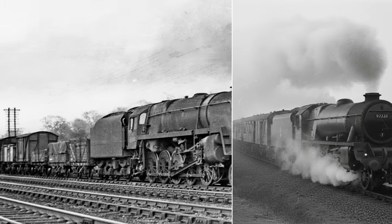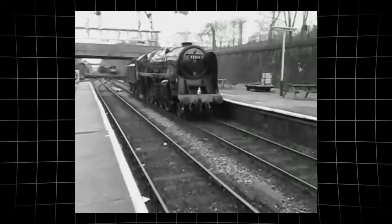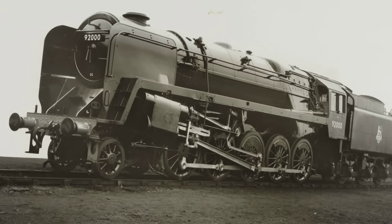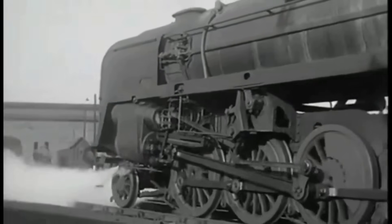Riddles' engineering choices allowed the Class 9F to deliver near-Big-Boy performance on paper and in practice, without ever breaking the rules of British Rail. The result was a machine that looked improbable but worked with a quiet, relentless power.